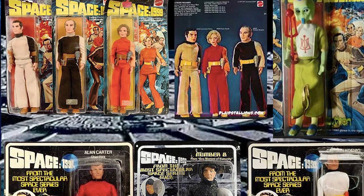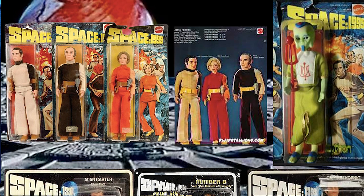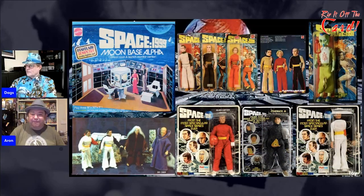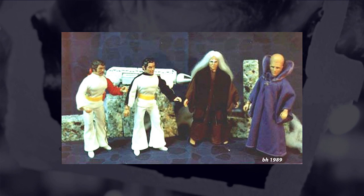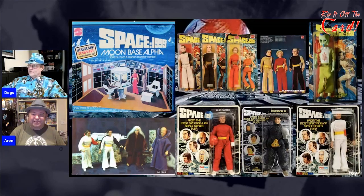The aliens from Space 1999 are particularly impossible to find. I have seen a couple of the figures over the years, usually loose, and they tend to turn up in good condition — I don't think they got thrashed as much because the show was more sci-fi than action. I have never had any of the aliens. Some of them look very close to what they were in the series, and some of them look like maybe they just slipped a generic alien toy into a Space 1999 box.